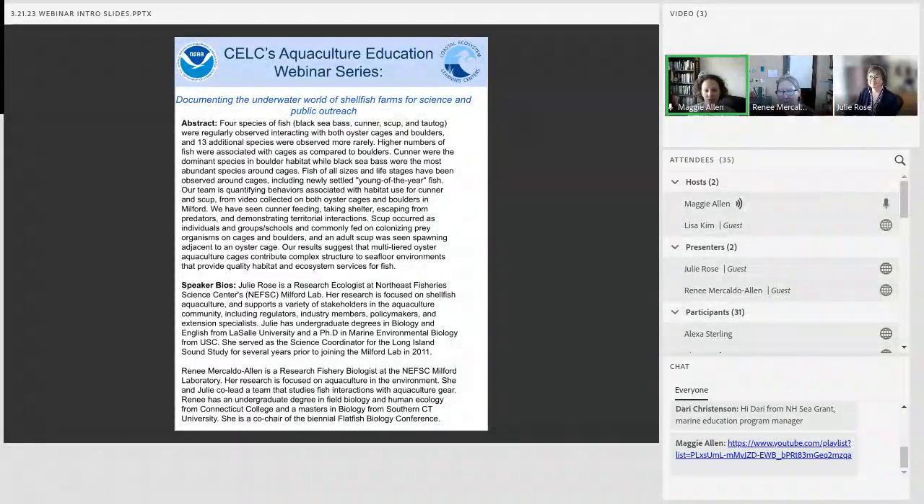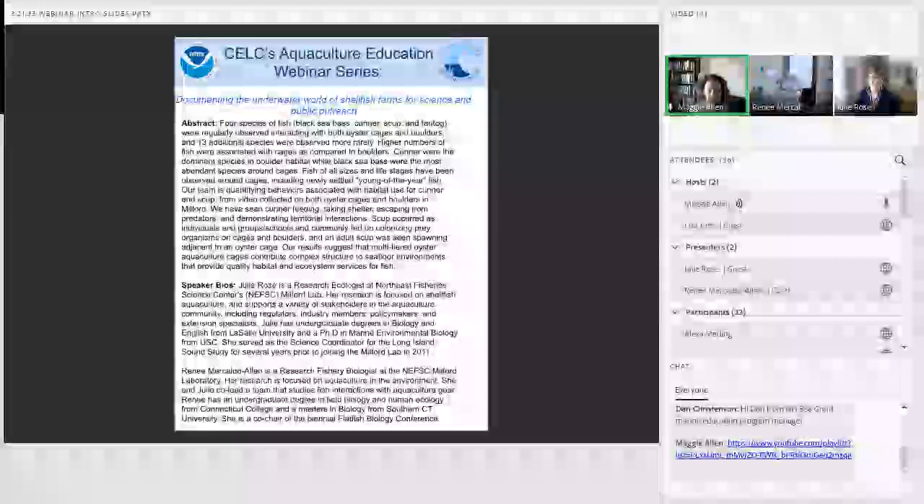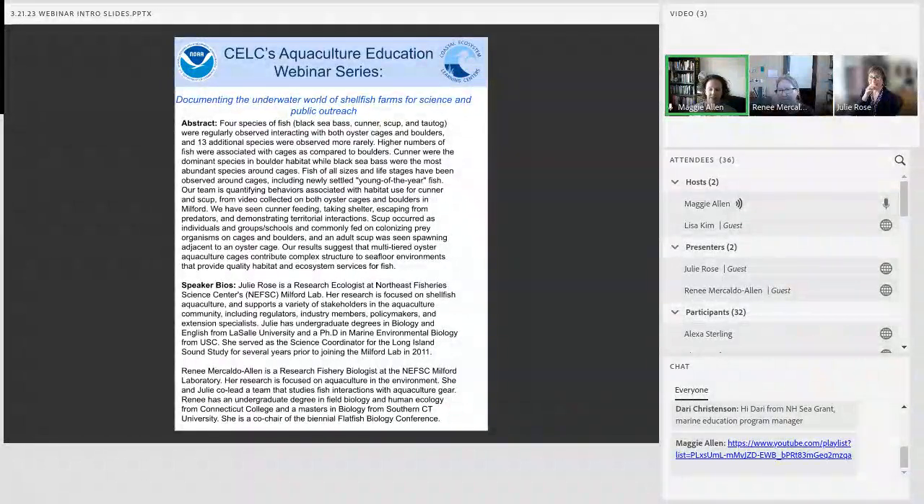Julie Rose is a research ecologist at the Northeast Fisheries Science Center in Milford Lab where she's focused on shellfish aquaculture and supports a variety of stakeholders in the aquaculture community. Julie has a bachelor's in biology and English from LaSalle University and a PhD in marine environmental biology from the University of Southern California. Renee Mercaldo Allen is a research fishery biologist at Milford Lab where her research is also focused on aquaculture and the environment.